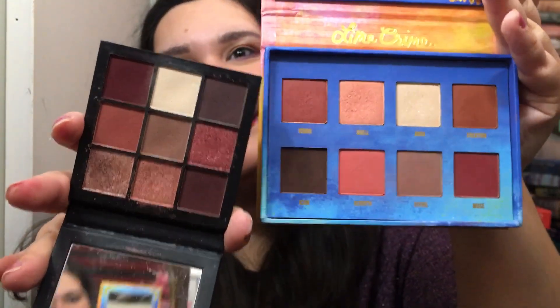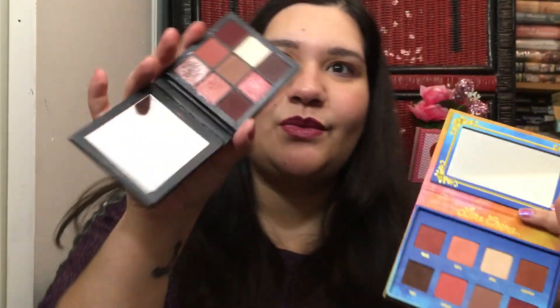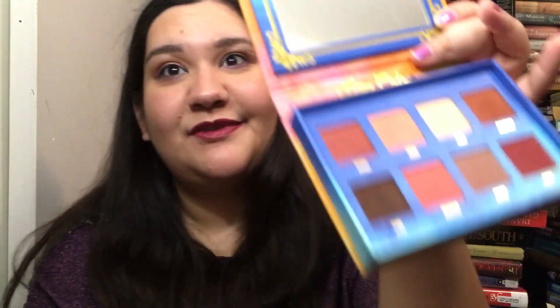Another one I can show you is the Huda Beauty Mauve Obsessions, which I recently did a look with. Both palettes are free of carmine. This one is pretty much a dupe for the other, just one shade less, but where a few of these shades blend out they look the same on your eye — this one really doesn't. The formula is a little different; she has one of her foil shades in here.